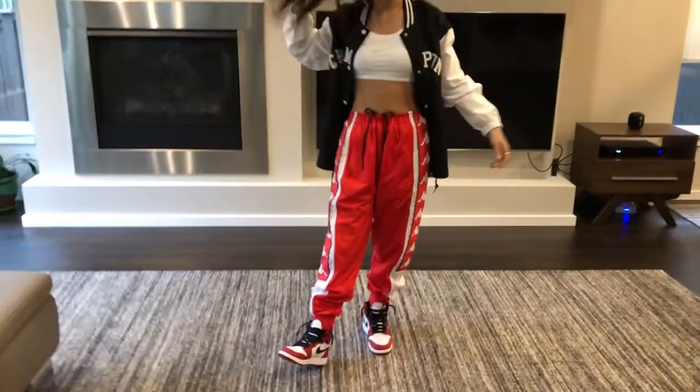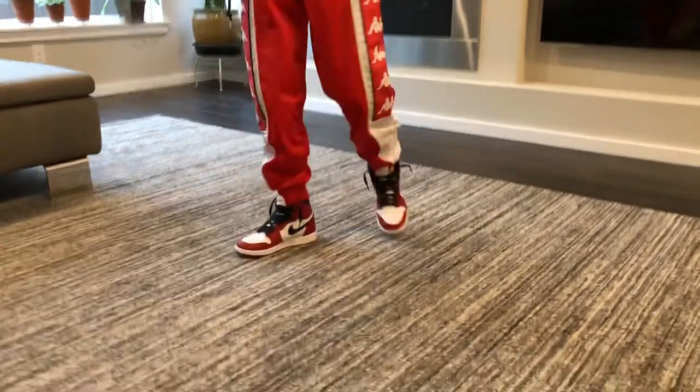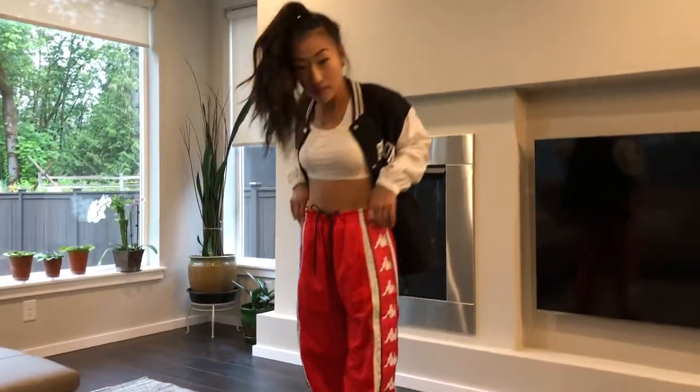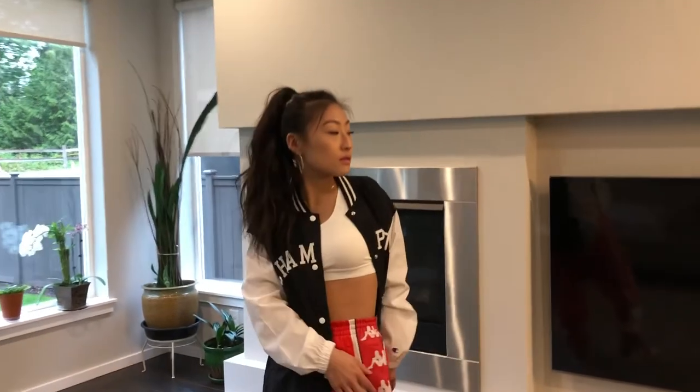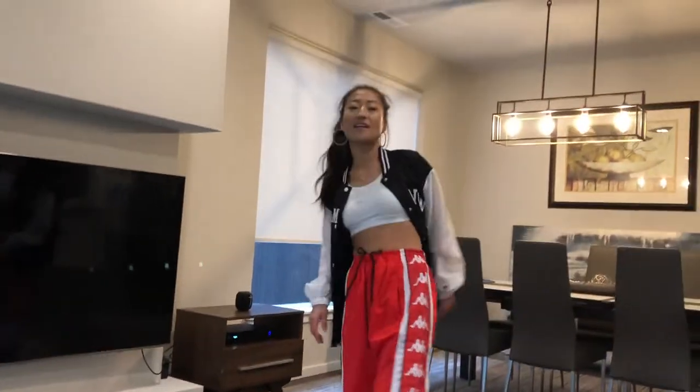Whenever I wear an outfit like this, I do tend to stick with brighter pants rather than a brighter top, just because I think it's more fun. Big hoops with this look, and hair up. I would personally go for glossy nude lips rather than red lips.